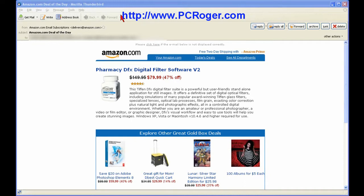Here you have Mozilla Thunderbird where I've opened up an email that looks like just an Amazon.com deal of the day. That sounds pretty good until you start taking a look around. Notice they've got the from address faked here — Amazon.com email subscriptions delivers at Amazon.com — and the subject: Amazon.com deal of the day.